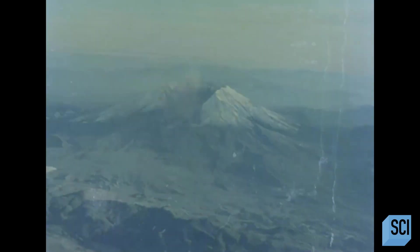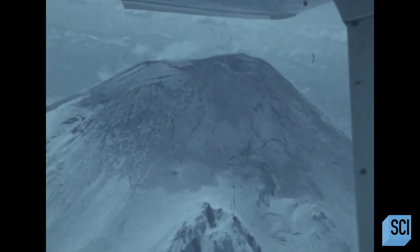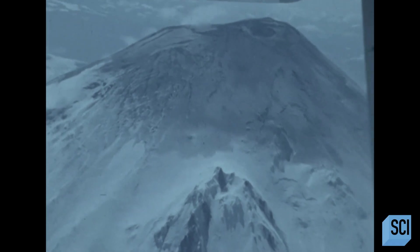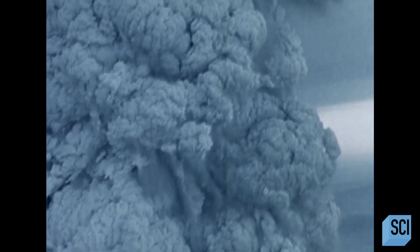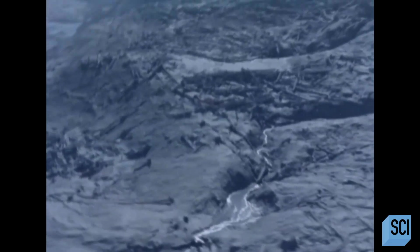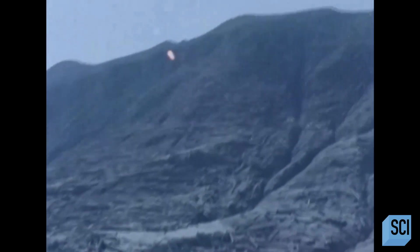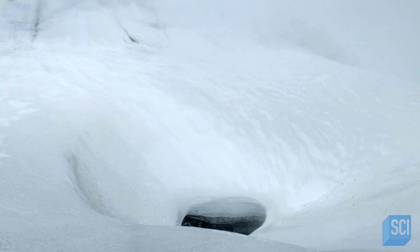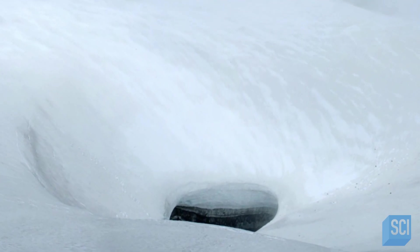Mount St. Helens is the site of the deadliest volcanic eruption in U.S. history. In 1980, after lying dormant for over a hundred years, the volcano suddenly erupted, spewing 540 million tons of ash into the air. The explosion triggered a massive landslide, killing 57 people and decimating everything within an eight-mile radius. Could the appearance of the Godzilla Hole mean Mount St. Helens is about to awaken?